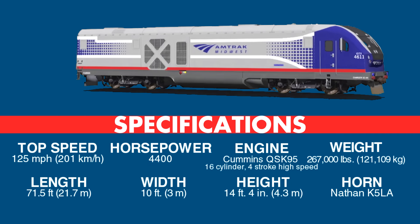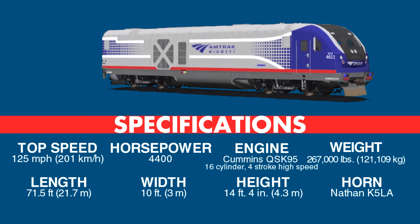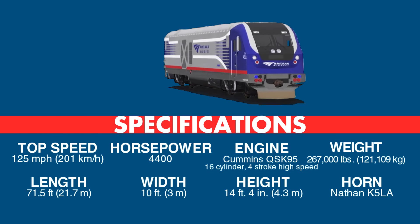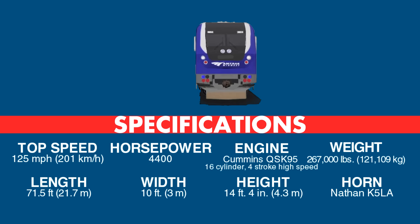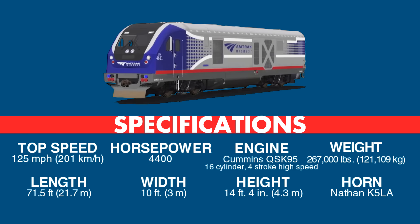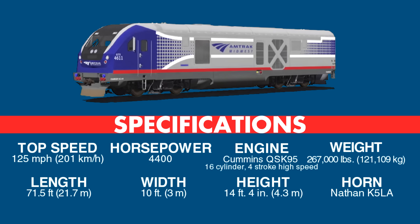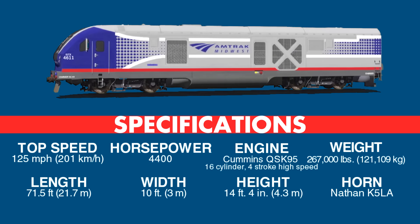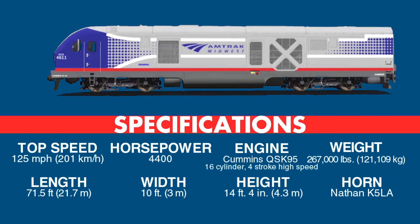They're powered by a Cummins 16-cylinder QSK95 four-stroke high-speed diesel engine, reaching a top speed of 125 miles per hour. They tip the scales at 267,000 pounds and come in at a length of 71.5 feet, a width of 10 feet, and a height of 14 feet 4 inches. A Nathan K-5LA air horn serves as the voice of the fleet.